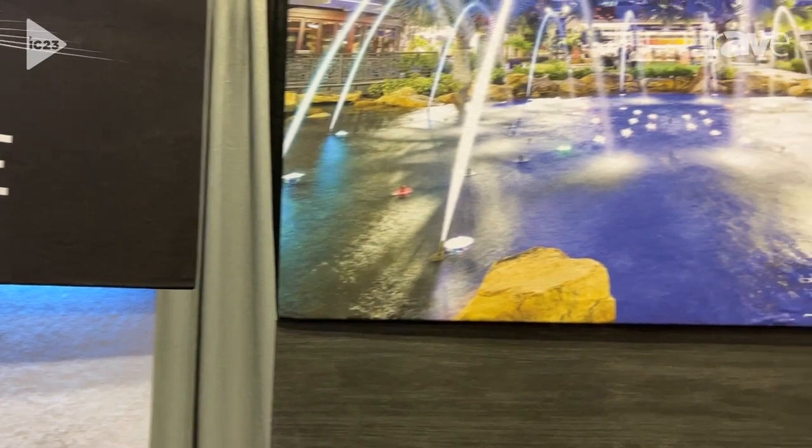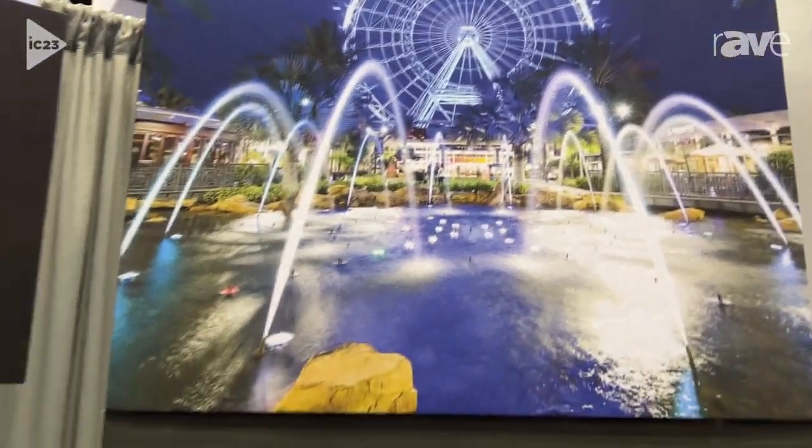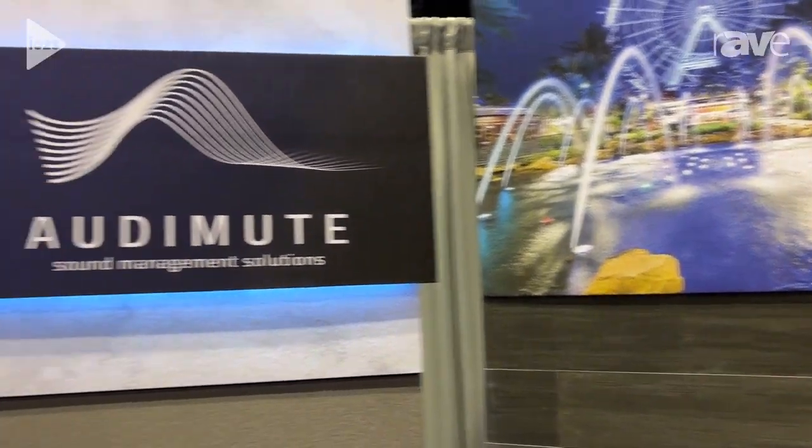All of our solutions are available at AudioMute.com. They're easy, green, and affordable. Anyone can install them and they just make a great addition to any of your spaces. So to learn more, go to AudioMute.com.